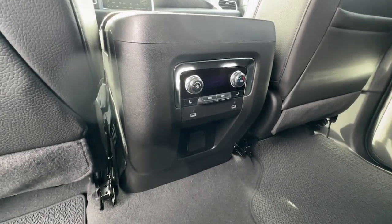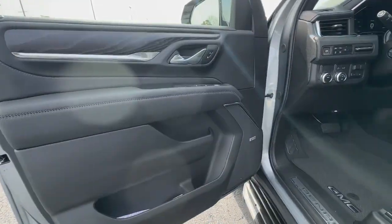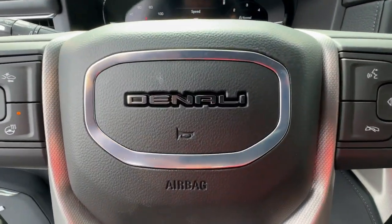Feel relaxed and in control when you're behind the wheel of this well-equipped Yukon. Treat yourself to a test drive today. Our staff will toss you the keys and give you an outstanding customer experience. Thank you.